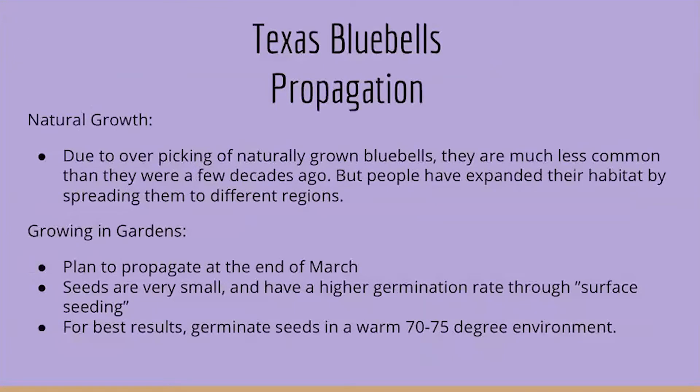Due to overpicking of naturally grown Bluebells, they are much less common than they were a few decades ago. Unfortunately, the overpicking makes it hard for them to be pollinated and spread their seeds, but people have expanded their habitat by spreading them to different regions.